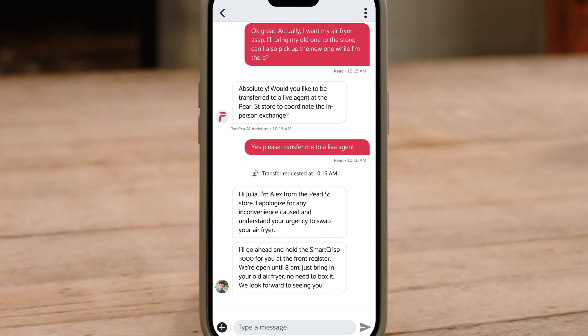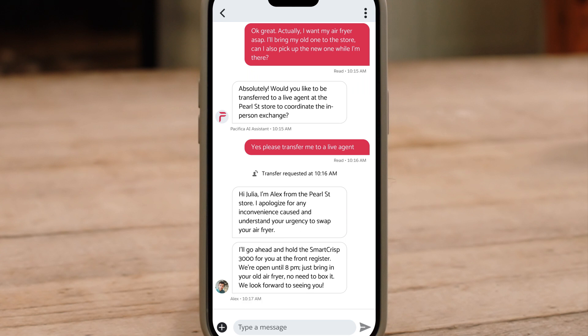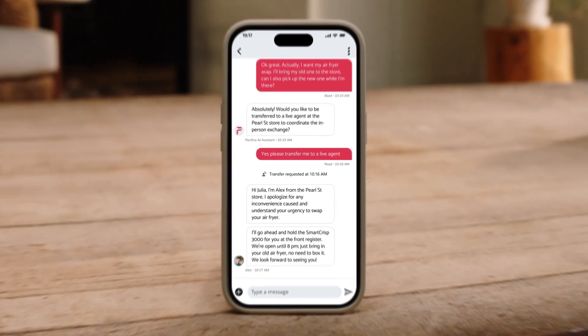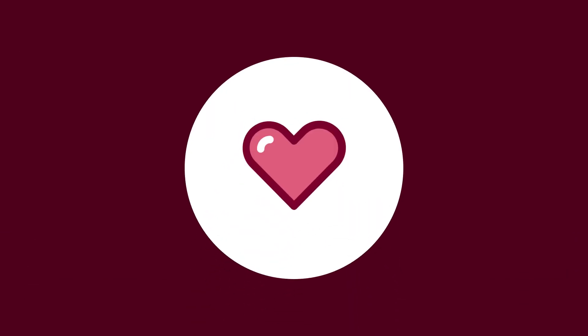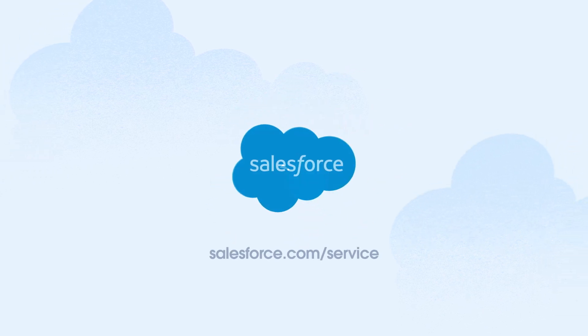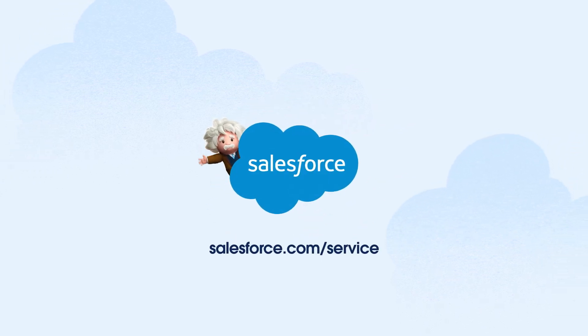Einstein Service Agent enables a trusted partnership between human and digital workers to improve customer satisfaction while reducing costs. You can set it up in minutes with out-of-the-box templates and existing Salesforce components. To learn more, visit salesforce.com/service.